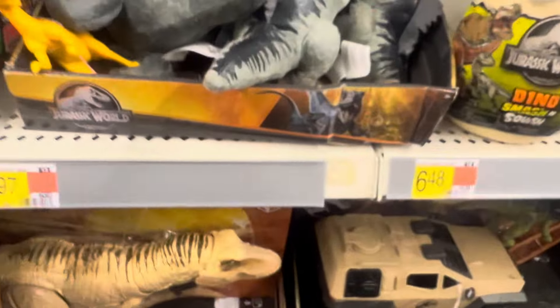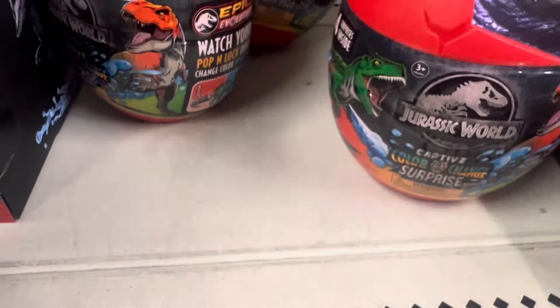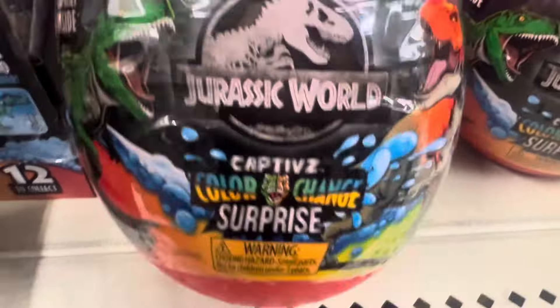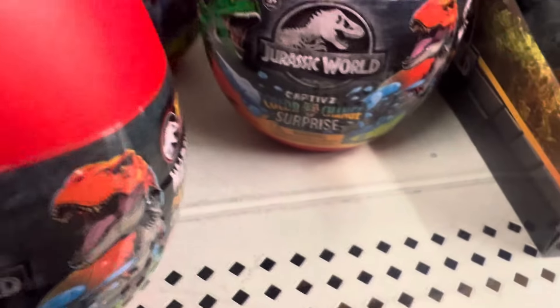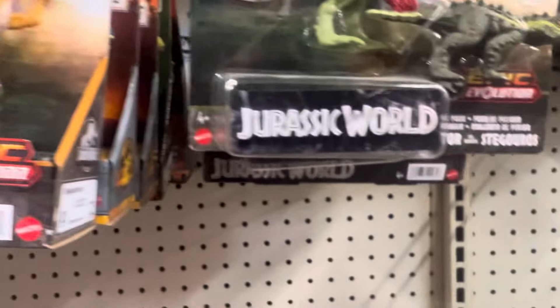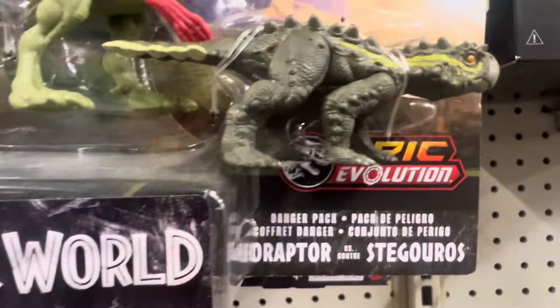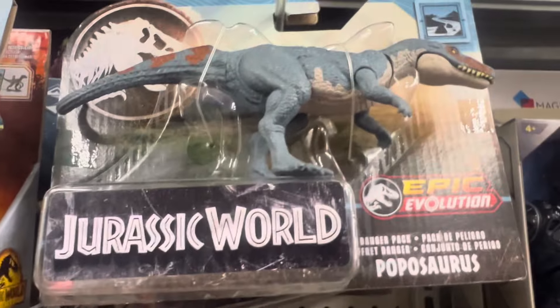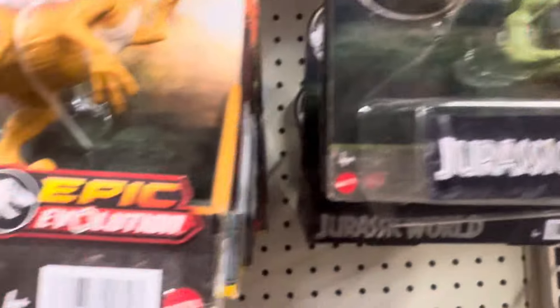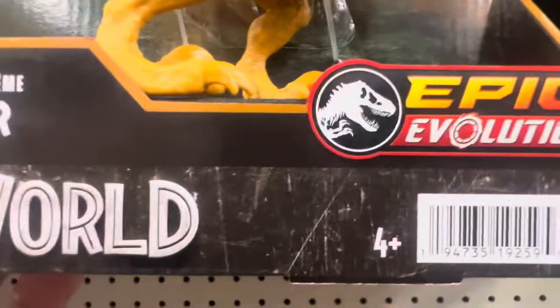They also have these eggs here — the Jurassic World egg is $9.96. The Velociraptor is $11.97. The Danger Packs are $8.47 — Parasaurolophus is $8.47. Any Danger Pack is $8.47, and any Strike Attack is $11.97.